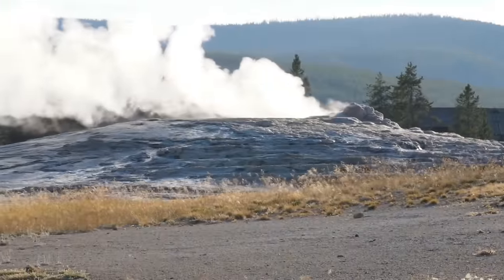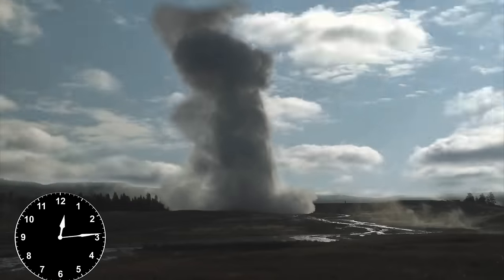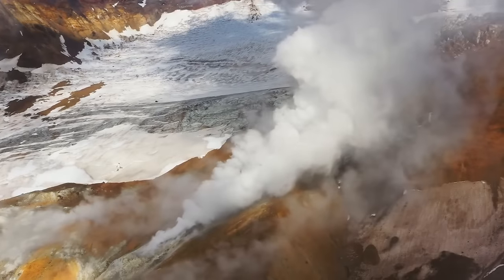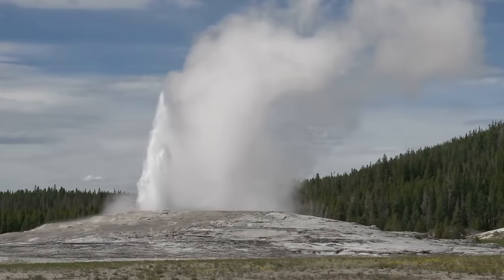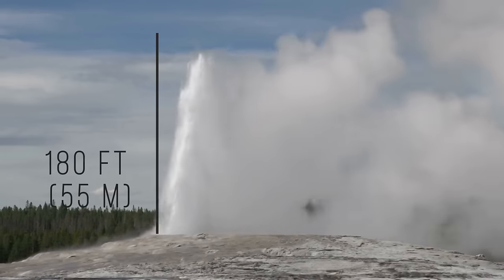As for Yellowstone's geysers, the most famous one is called Old Faithful. It got this name at the end of the 19th century because of how regular its eruptions were. This geyser is more active than the others, erupting about 20 times a day. Each of these magnificent events lasts from one to five minutes, and the fountain of steaming water can reach a height of 180 feet.